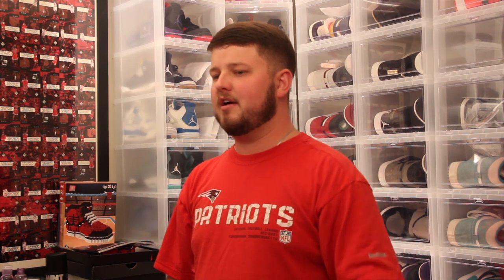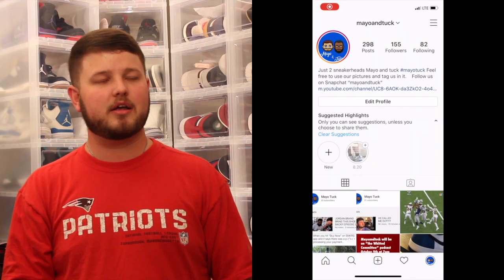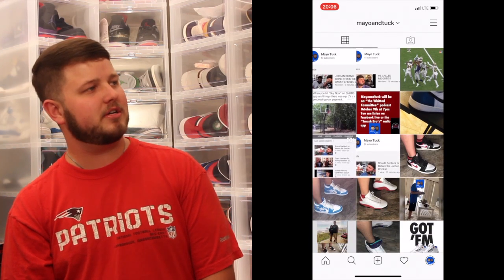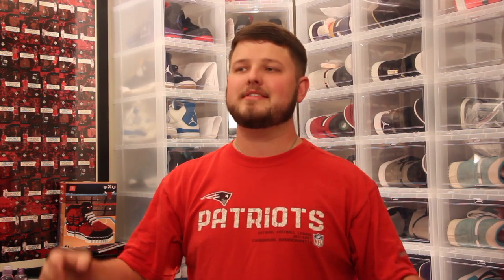Thanks so much for watching everybody, we appreciate the love. Tuck will be in the next video for sure. Make sure you hit that bell and subscribe so you know when we post. We're gonna be trying to post more and better content — just keep believing in us and keep sharing with your friends. Follow us on Instagram and Twitter at Mayo and Tuck. Until next time — God bless and peace.